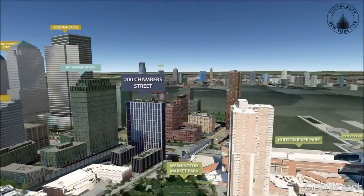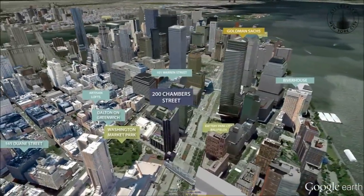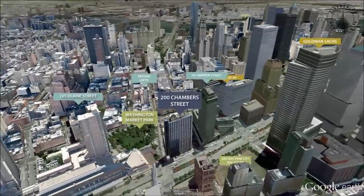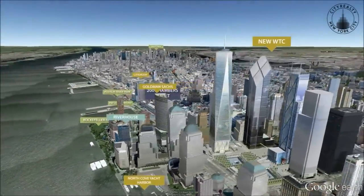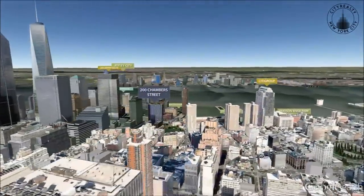Residents have quick access to all the attractions of Tribeca, including many parks, restaurants like Nobu and Mark Forgione, and boutiques like Jonathan Burden and Eden Manor. A Barnes & Noble and Whole Foods are across the street, and nearby in Battery Park City are the shops of the World Financial Center.